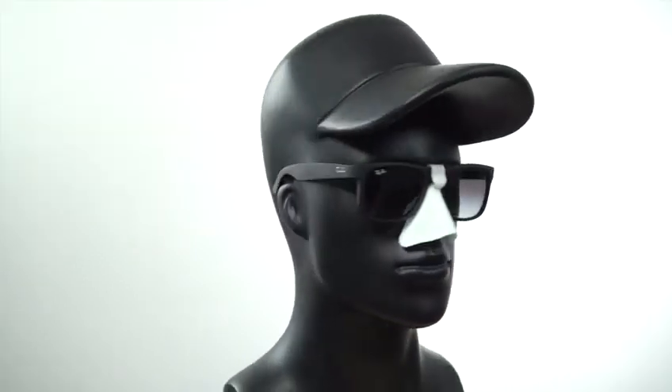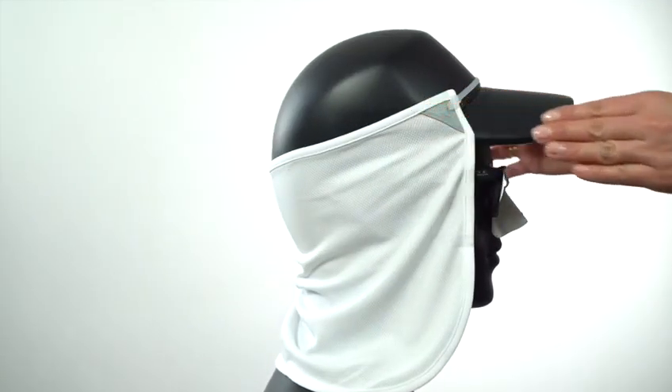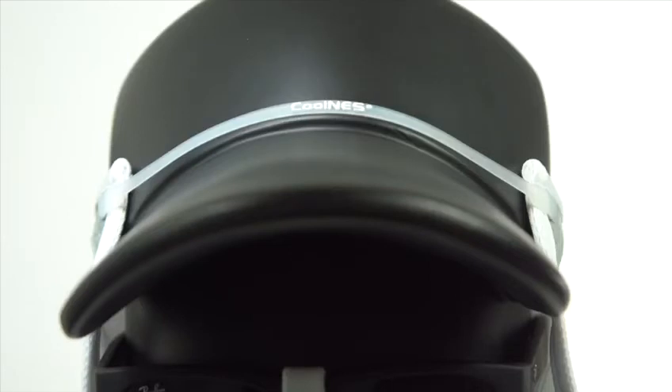However, if needed, cut the excessive area to customize the length. The Coolness Nose Shield and Neck Face Mask are must-have items when spending time outdoors.